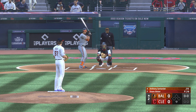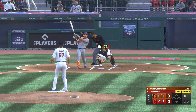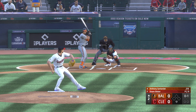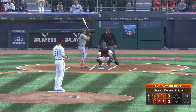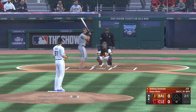Back now at Progressive Field, new inning getting started. And now the right fielder, Anthony Santander. Swing and a miss, strike one. Wide kick and the pitch — one ball, one strike. And down stairs.